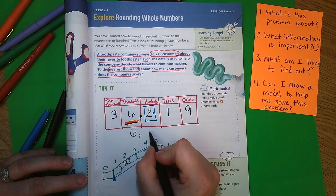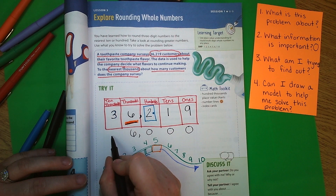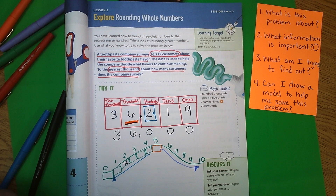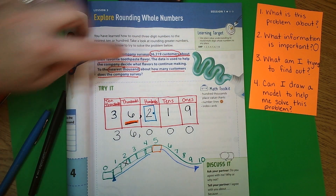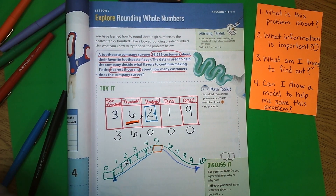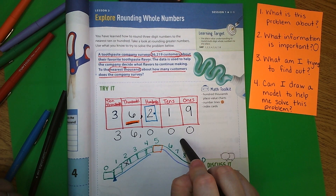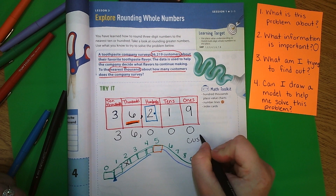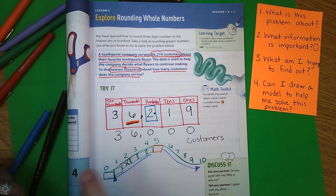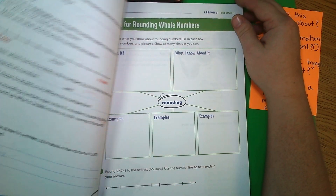Then all of the numbers behind it become zeros, and any numbers in front of it stay the same. So our answer becomes 36,000. The question was how many customers does the company survey, and the answer is 36,000 customers — you have to make sure to use the label to label your answer.